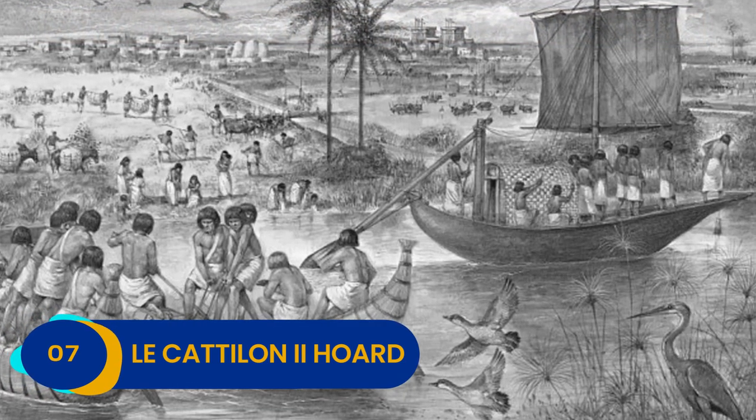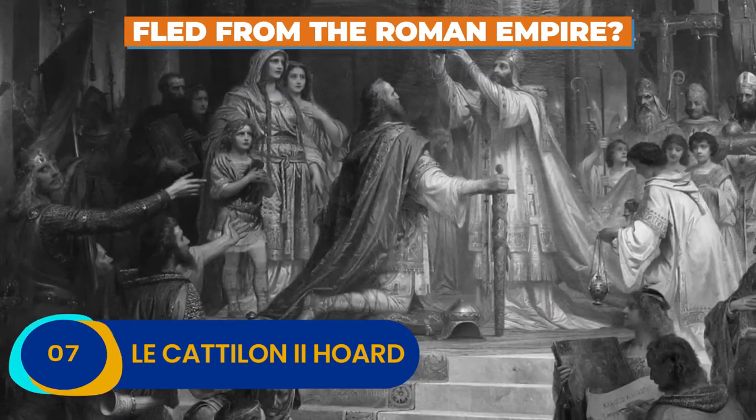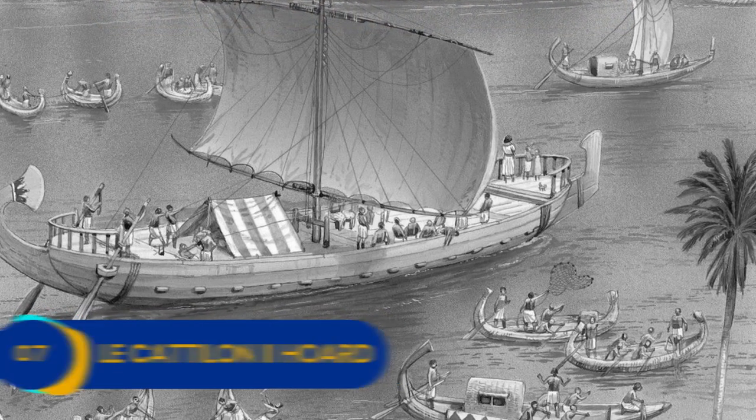Although we can only speculate, the French Celts must have fled in a hurry, most likely from the Roman Empire, which was making its way across Great Britain at the time.